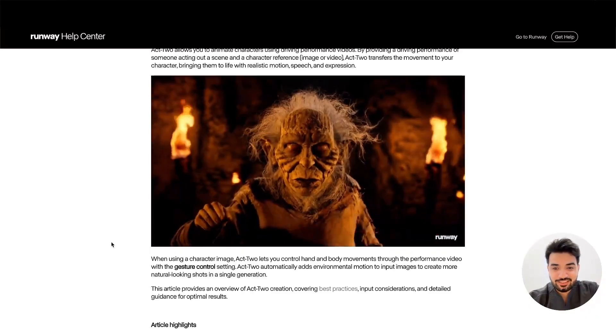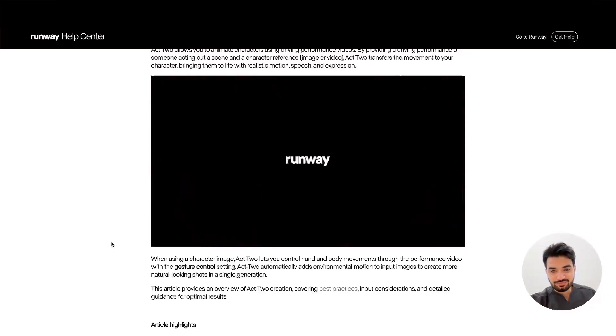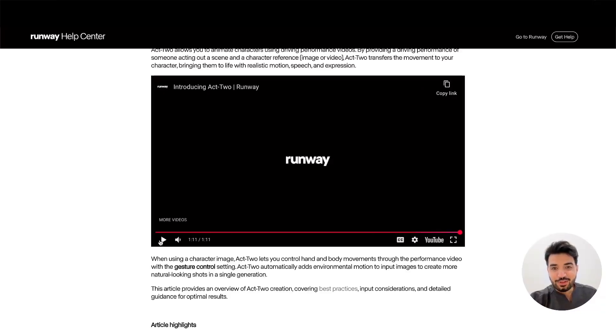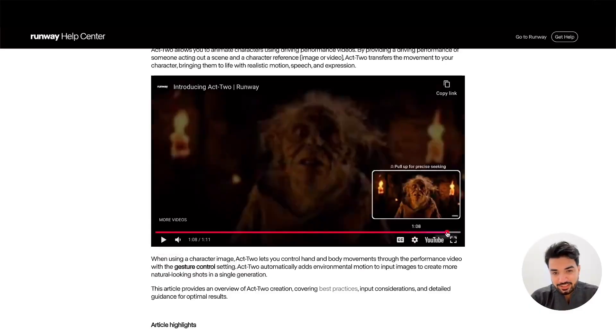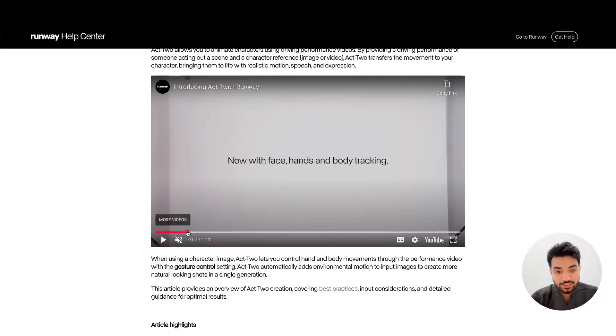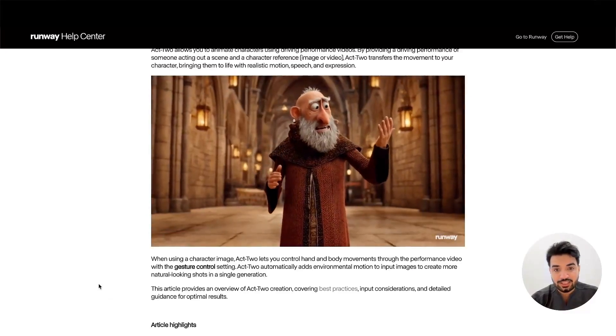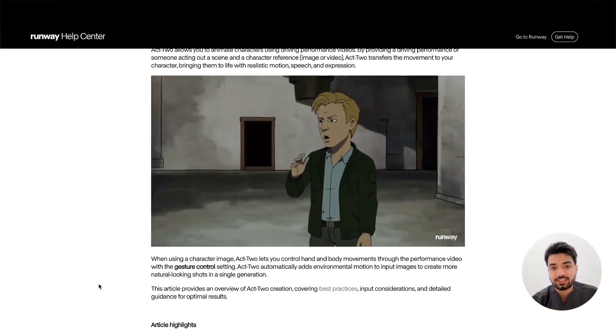Yeah, this is Runway Act Two. They said this is their most advanced motion capture now, with face, hand, and body tracking — so that's very impressive. You can see it's so realistic; I honestly thought this was rendered in 3D.